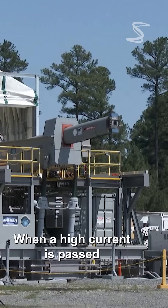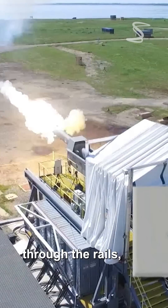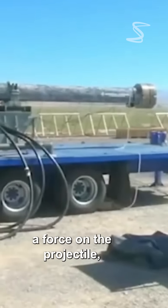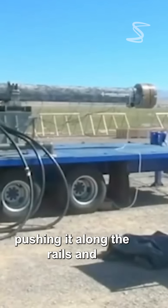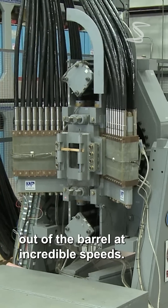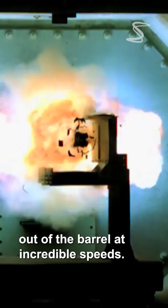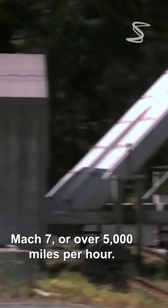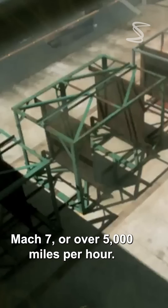When a high current is passed through the rails, it creates a magnetic field that exerts a force on the projectile, pushing it along the rails and out of the barrel at incredible speeds. The projectile can reach speeds of up to Mach 7 or over 5,000 miles per hour.